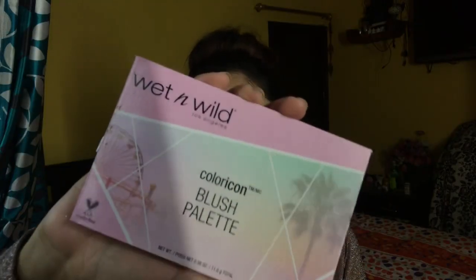I am using my favorite Hoola bronzer to contour my nose. Since I want a little bit of definition, I am using this under my cheekbones and also along my jaw lines.